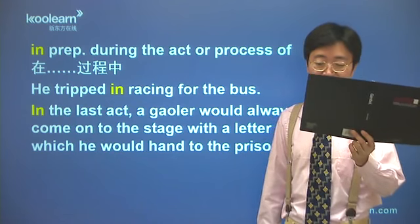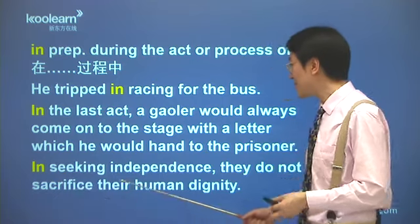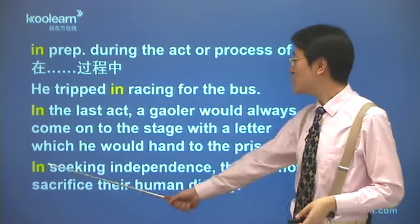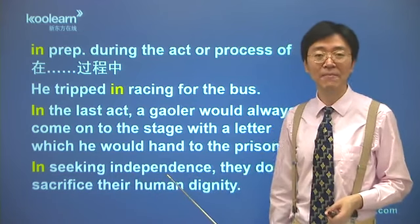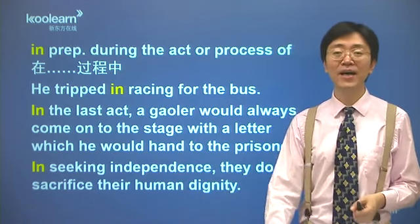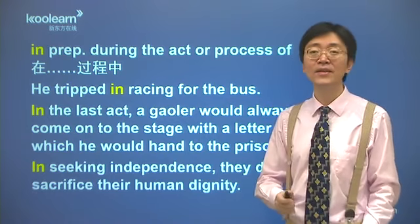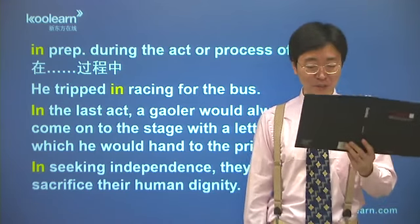我们在复习27课，在130页的第13行：'in seeking independence, they do not sacrifice their human dignity'，在追求独立的过程中，他们并没有牺牲自己作为人的尊严。咱们看到吧，in后面一样可以加动名词，或者加名词都可以。只不过呢，on表示刚一怎么样就如何，和in表示在什么什么的期间、在什么什么的过程中，这两个介词都可以当时间状语来用，放在一块儿一起记住，效率高。